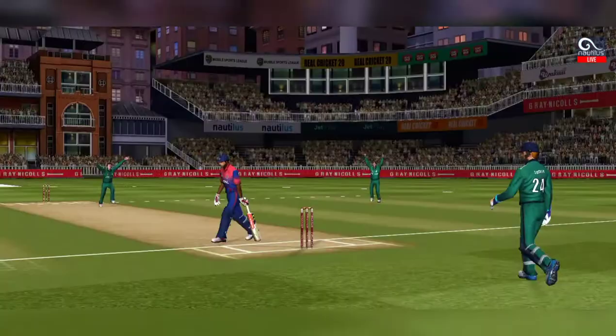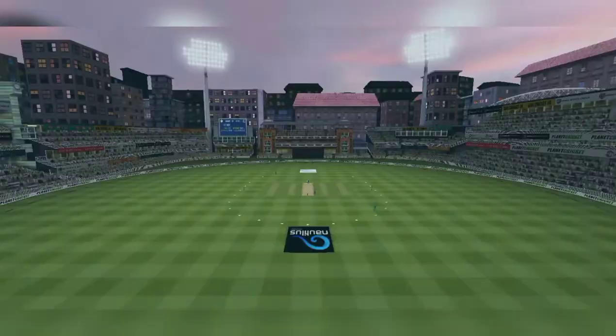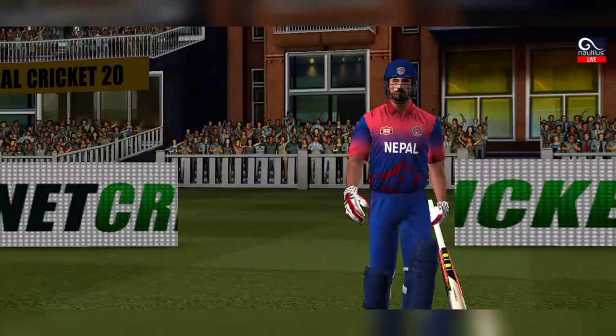Got the elevation right, but couldn't time it too well. That is a good catch in the end.